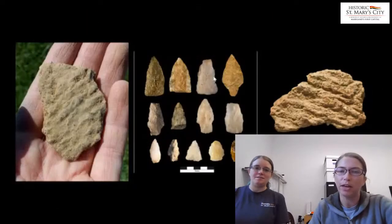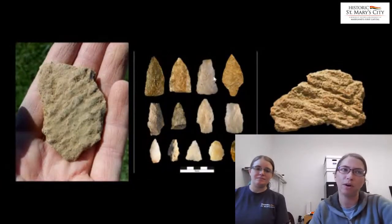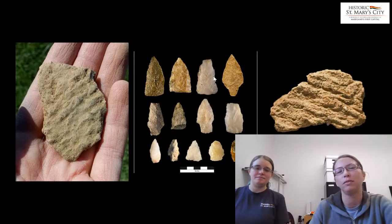Unsurprisingly, we get a lot of Native American materials out at the fort site, since Native Americans have lived across the landscape far before Europeans arrived. Most of what we've been getting has been Native American pottery and projectile points. We've found this material to some extent in all of the areas that we've excavated so far.